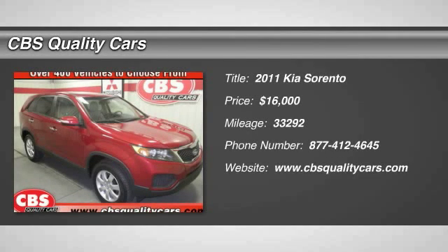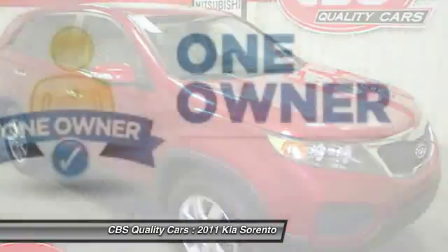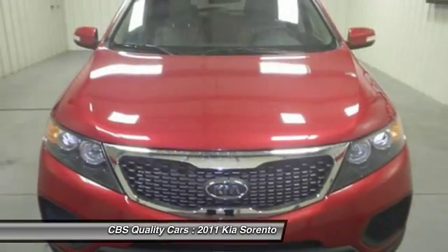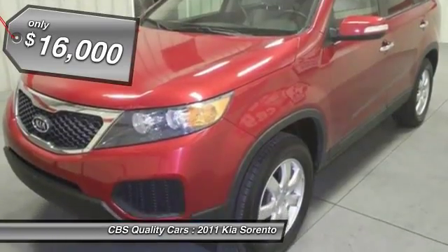2011 Sorento. The Kia Sorento is a comfortable riding, powerful, compact SUV loaded with impressive standard features. Take one look at its stylish, sleek design and you'll want to cross over to a Sorento, and it is priced below $20,000.